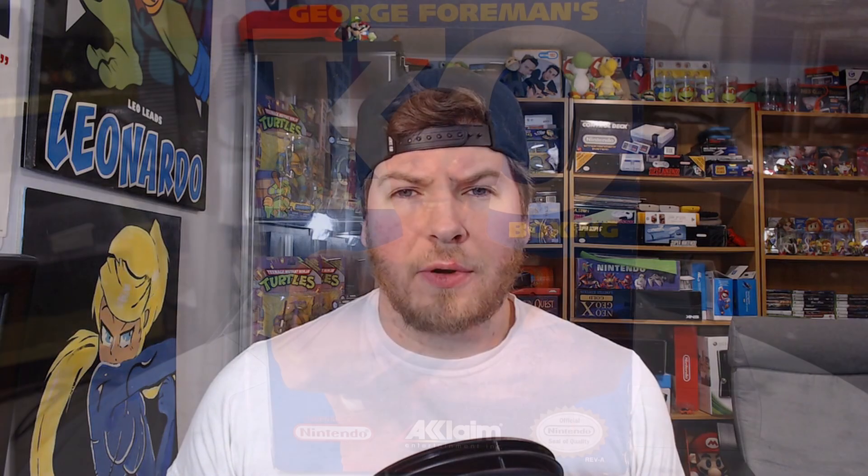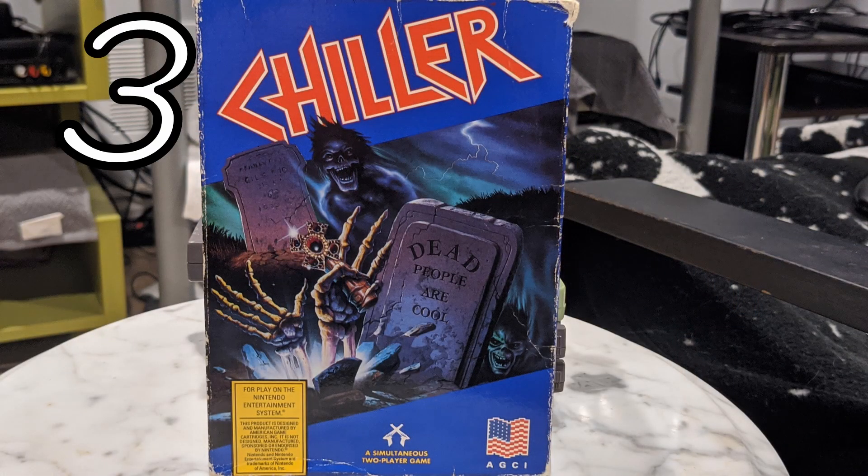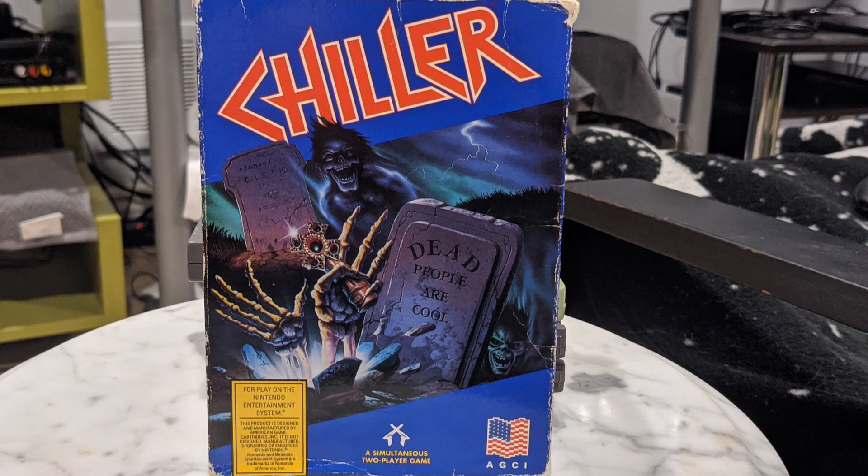Coming in at number four is George Foreman's KO Boxing. There's not much to say with this label except you can tell they didn't hire anyone to do it — they just put the name of the game on a blue background and clearly a cropped picture of George Foreman. Nevermind.